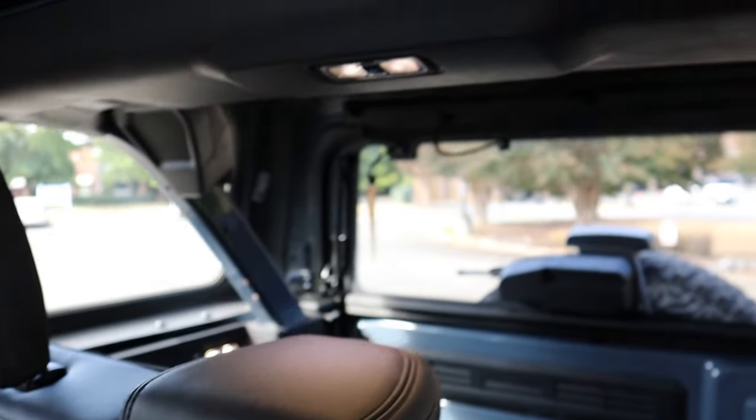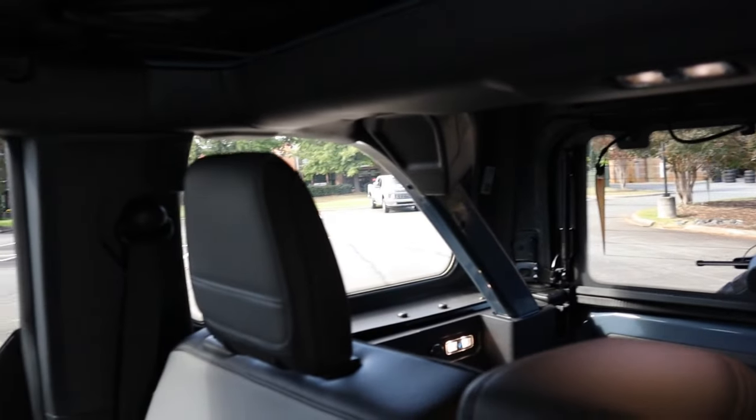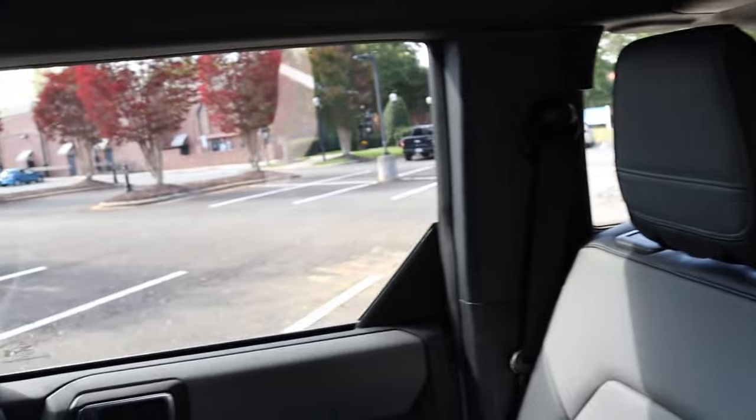The rear seats don't recline but have a good seating position. There's no middle armrest, but visibility is good. You can fold down the headrests when the back is empty, and there's a grab handle for the other passenger seat.